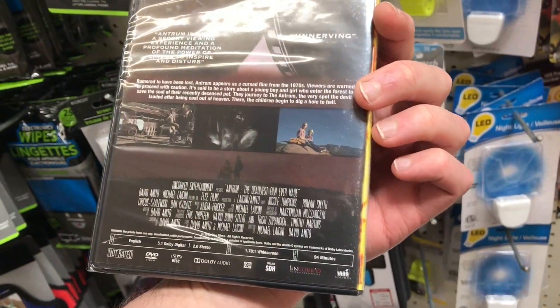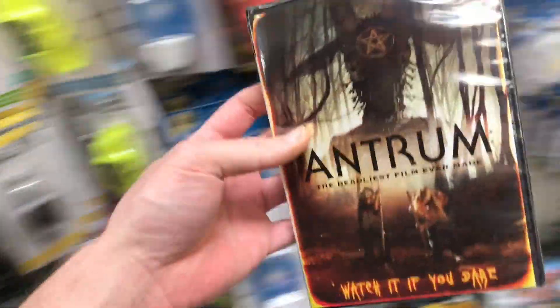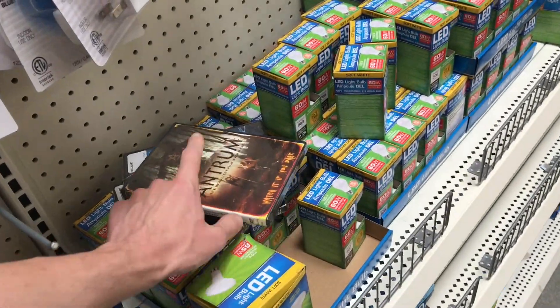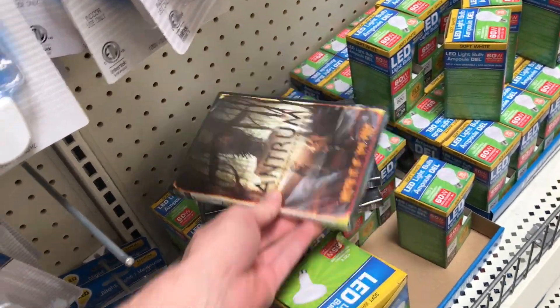Atrium — oh yeah, this is one I was interested in seeing. I think I heard decent things about this one. I've never actually seen this in person anywhere for sale. For a dollar though, definitely going to get that one. I remember hearing some decent things about it, and I don't think they even had it at Walmart.